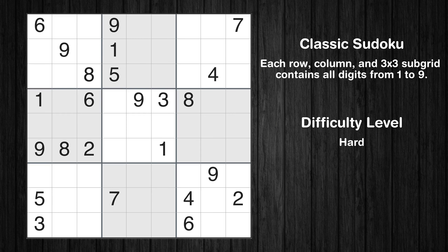Hey everyone! Welcome to this video where we'll be solving the hard-level New York Times Sudoku puzzle for May 14, 2024. Let's get started.